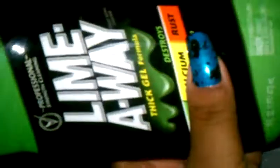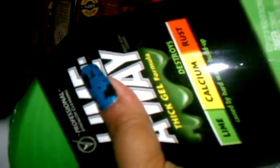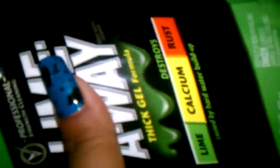Also at the Dollar Tree, I got two of these LimeAway. These are a name brand — not Dollar Tree brand — and they're probably four to five dollars or more anywhere else. I'm so excited that the Dollar Tree got them. I'll probably grab as many as I can next time because a lot of times when the Dollar Tree runs out of stuff they don't restock it. My daughter actually used one to clean her bathroom toilet and it was awesome. So I grabbed two of those.